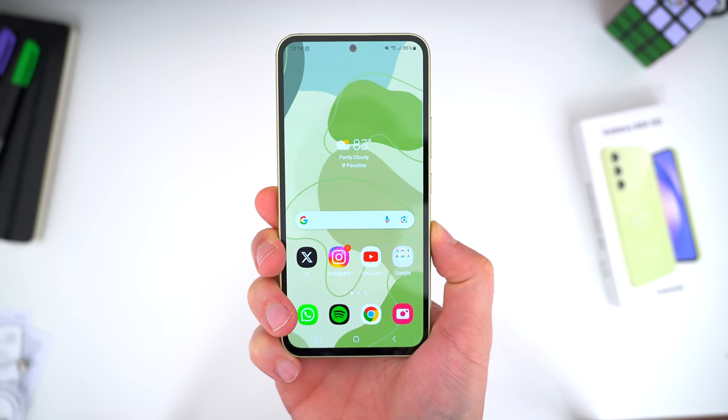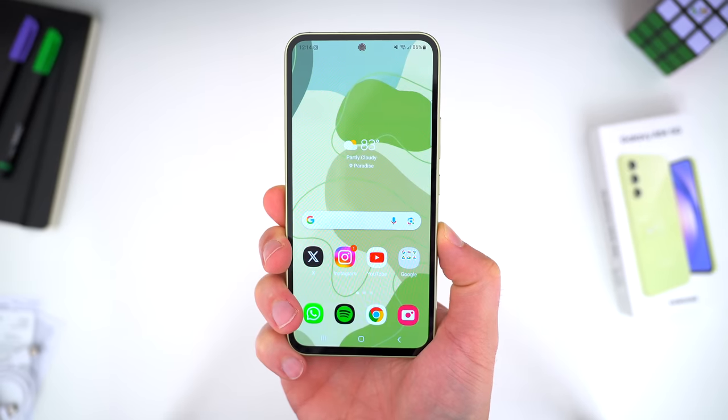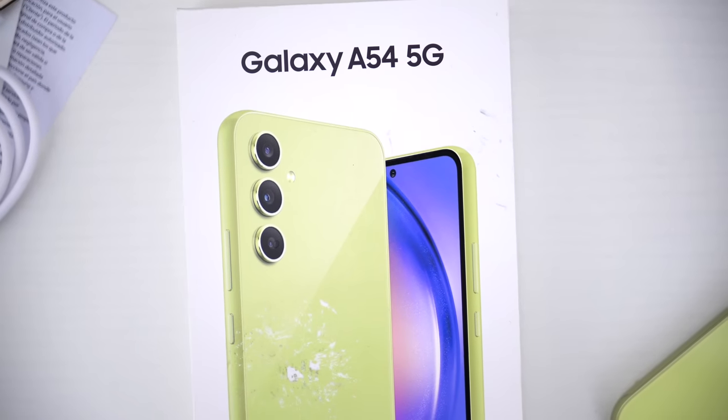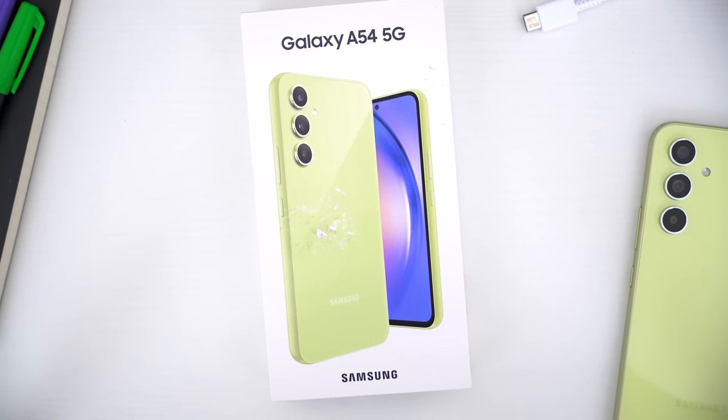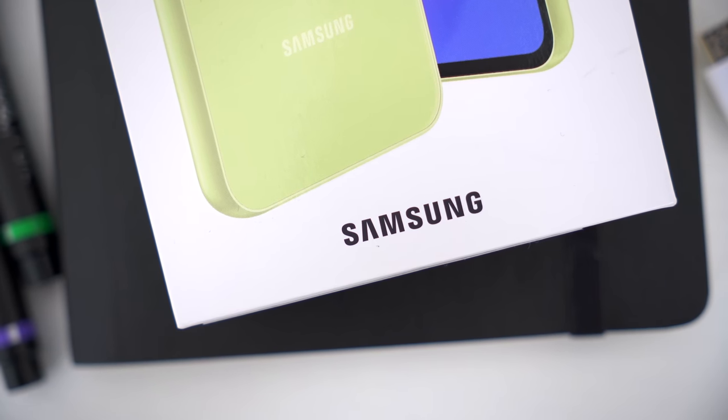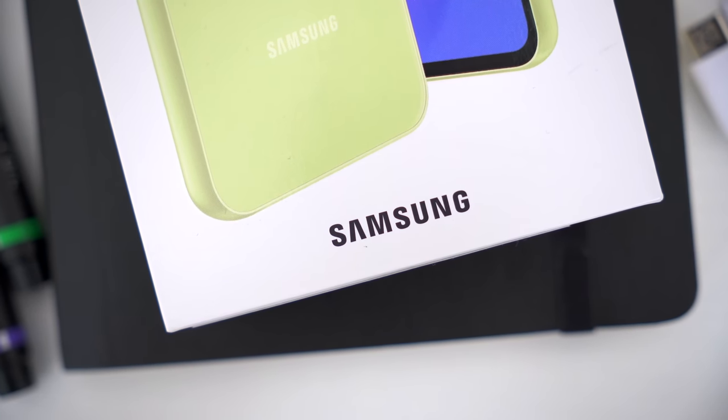What do you guys think about the A54? Do you have one? Let me know your thoughts or experience with it in the comments down below. Hopefully you guys did enjoy this video or at least found it helpful. Be sure to follow TechDaily on Twitter and subscribe to the TechDaily YouTube channel if you haven't already. I'll see you guys later.